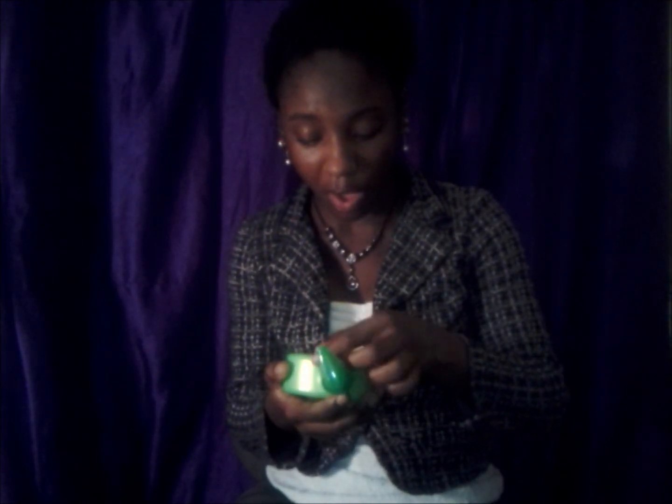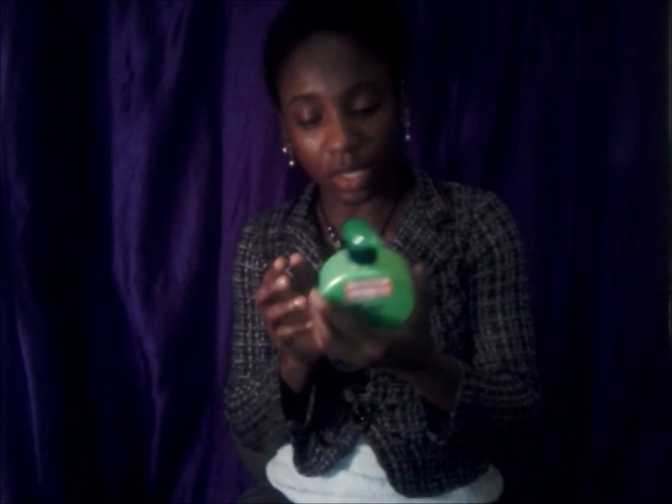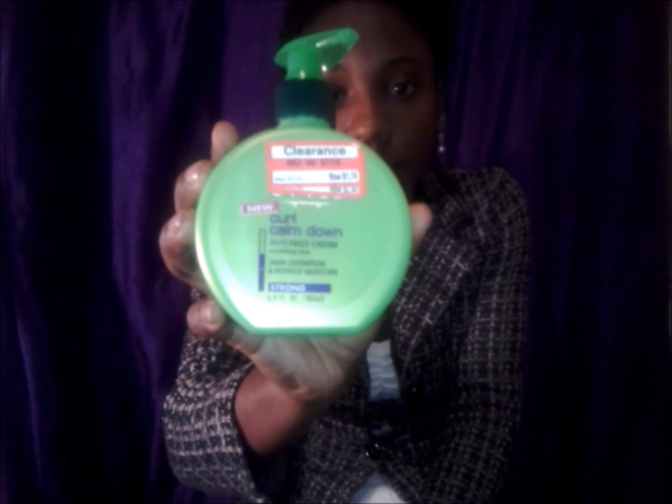Another product I picked up is the Garnier Fructis Curl Calm Down Anti-Frizz Cream — nourishing, 24-hour definition, intense moisture. I got this because I was walking past a clearance rack at Target and spotted it. It was only $1.74, so I grabbed it.